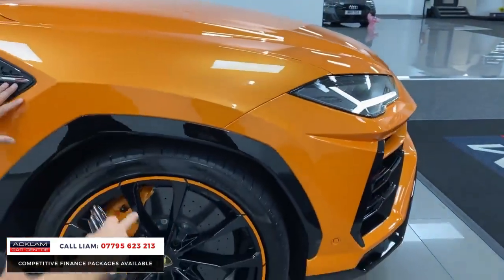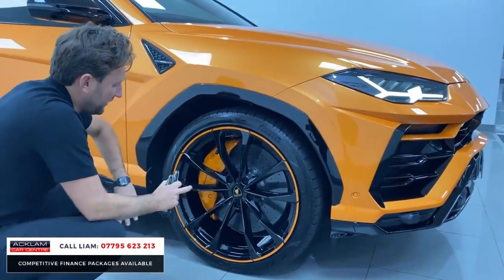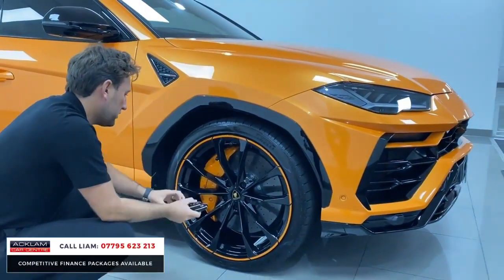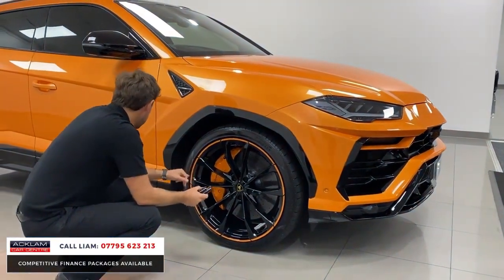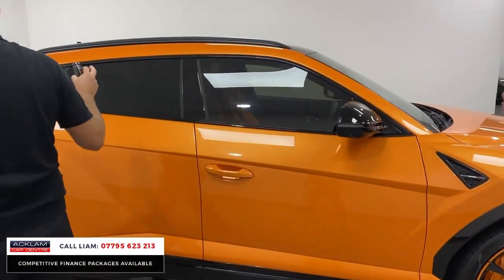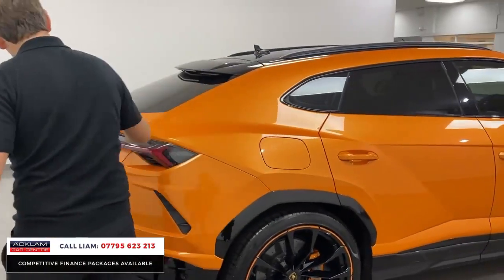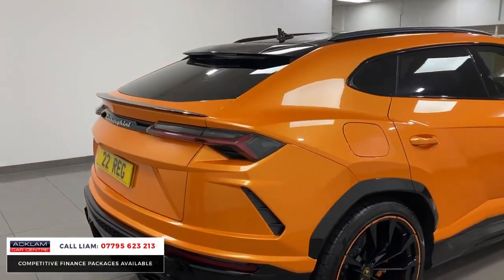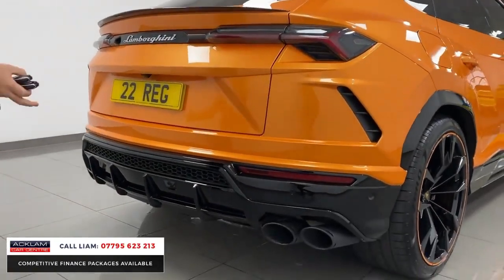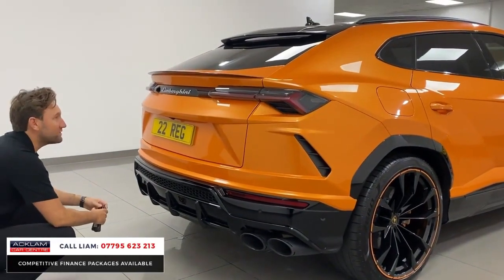It is stunning — it looks darker and lighter in different lights. Look at these Pearl Capsule wheels: you've got the circles finished in contrasting orange, the calipers, and then those huge spokes finished in gloss black. You've got the extra skirts in black down the sides, it's fully de-chromed, black roof rails, privacy glass. And then you've got one spoiler at the top, a little boot lip spoiler, and then that huge rear diffuser with quad pipes. It looks absolutely superb.